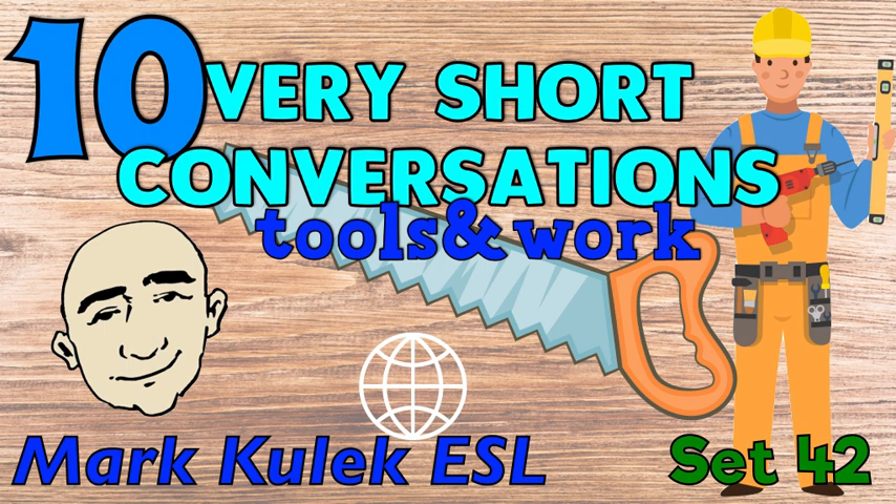Hi, this is Mark, and this is English conversation practice. Ten very short conversations: tools and work. Okay, great, let's start.